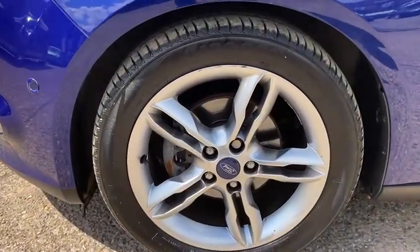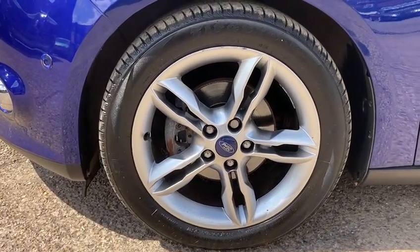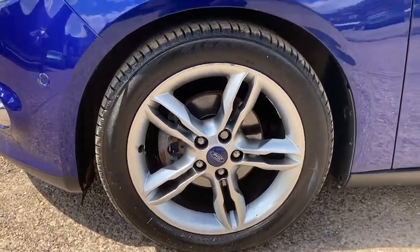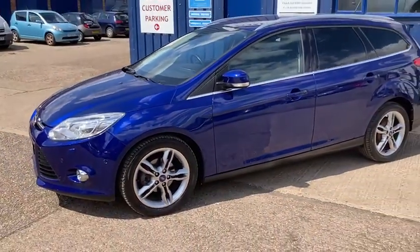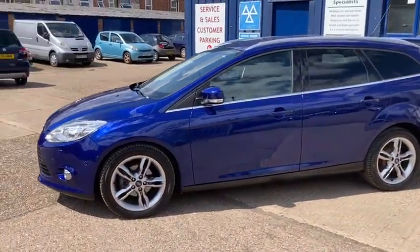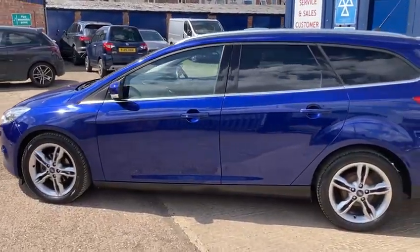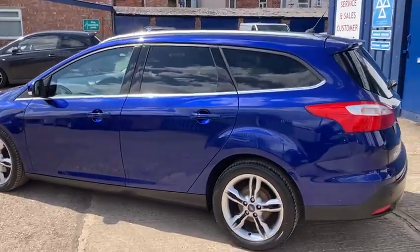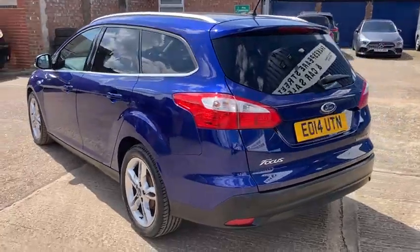Lovely alloy wheels which are all in good condition all around, fitted with nice top brand Firestone tyres. It's the 2014, 14 reg. This one's a nice low mileage - it's only done 54,254 miles. It's been maintained every year so it's been really well looked after and it's got the full service history.